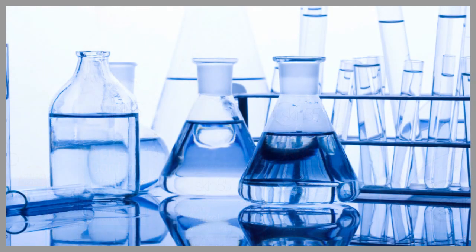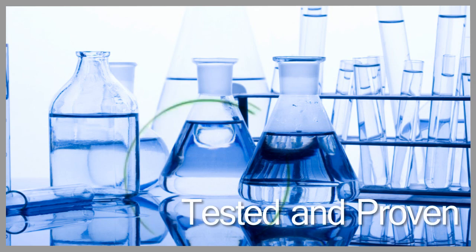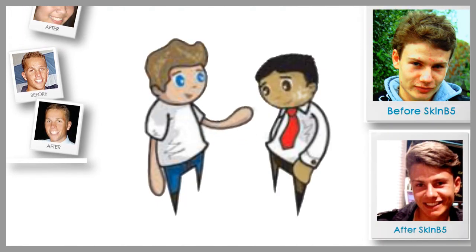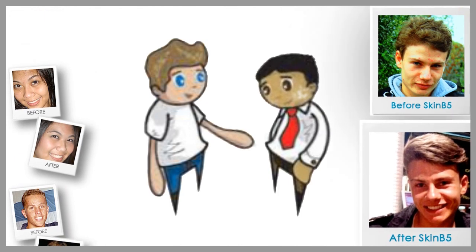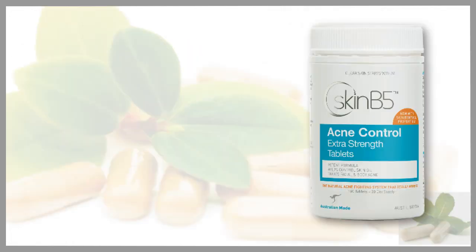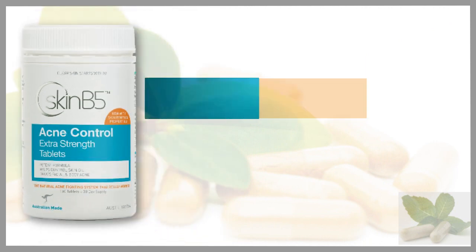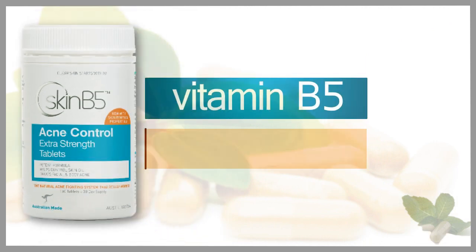I came across this product by chance and I'm really glad that I did because it's excellent. It's got some good clinical research behind it and some great testimonials, which means it's working when people are taking it — working so well that they're actually coming back to tell you all about it. These acne control extra strength tablets are basically tablets that are really high in B5, plus some other ingredients.